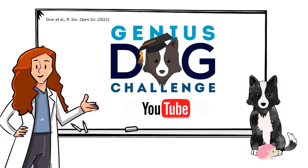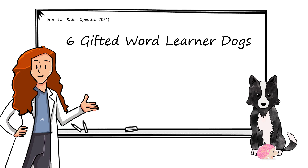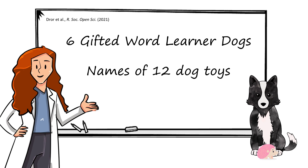in 2020 a group of scientists challenged the owners of six gifted dogs to teach their dogs the names of 12 toys in one week.